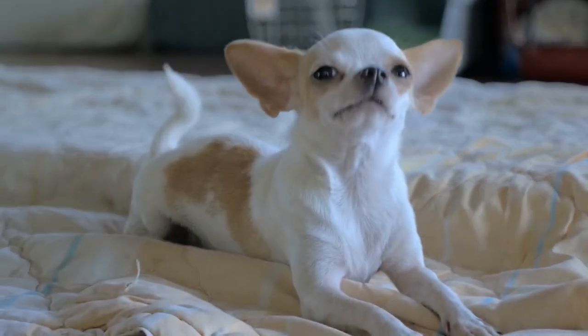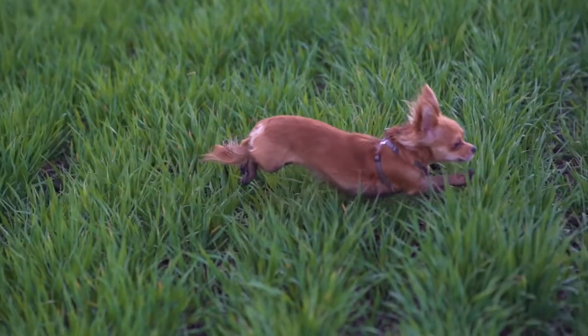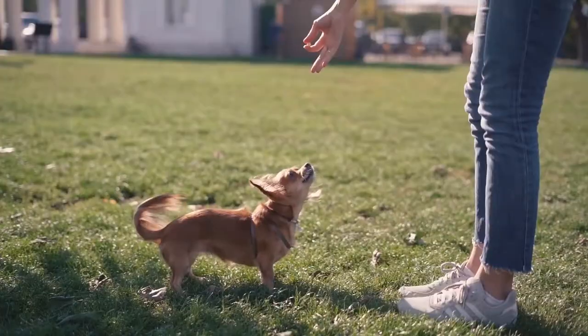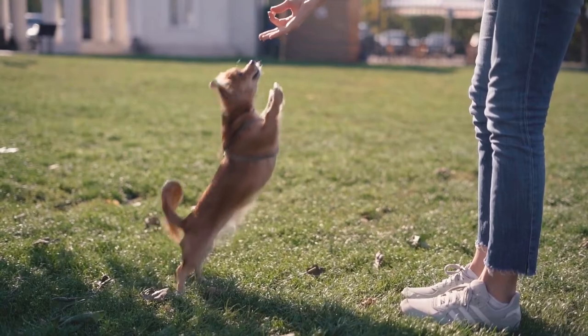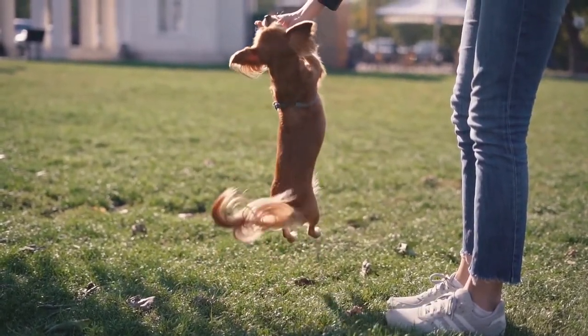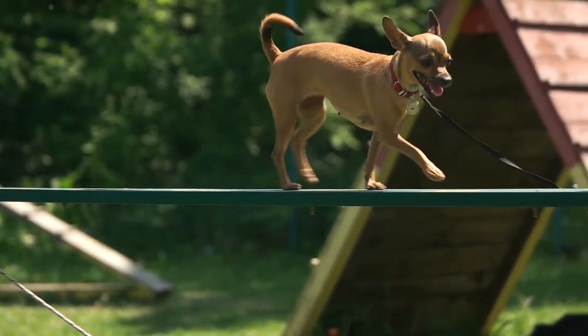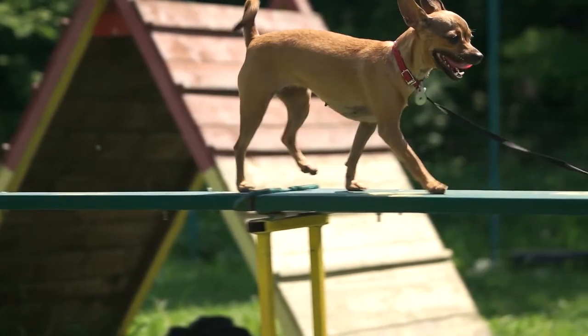Number 10: Chihuahua. Many Chihuahuas, especially those with long fur, look strikingly similar to the tiny Fennec Fox. These dogs tend to bond closely with their favorite humans, but might be standoffish with other people and animals. Despite their small size, they need a fair amount of mental and physical exercise to keep them happy.